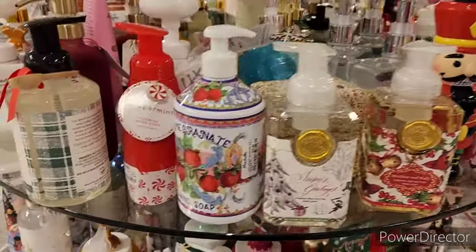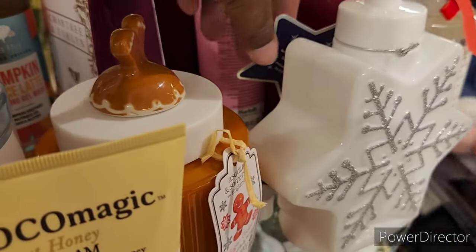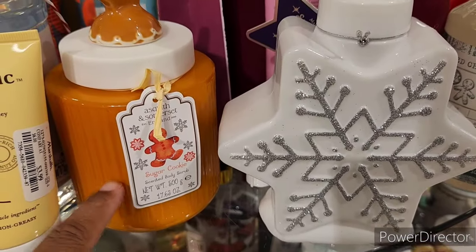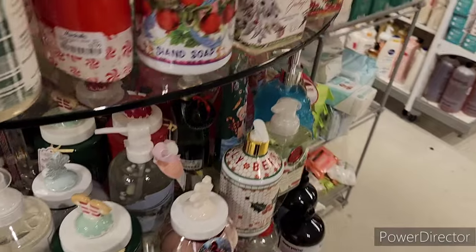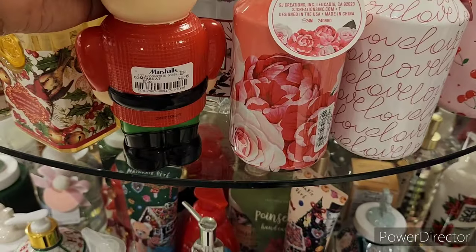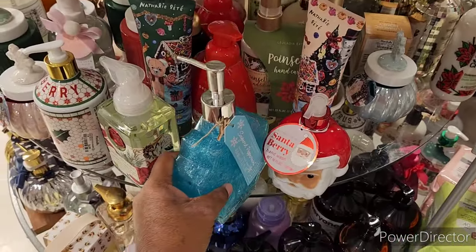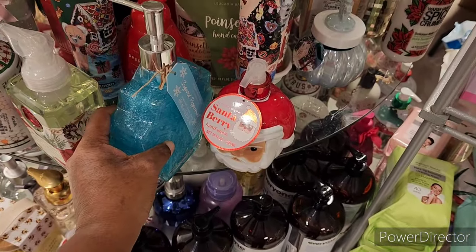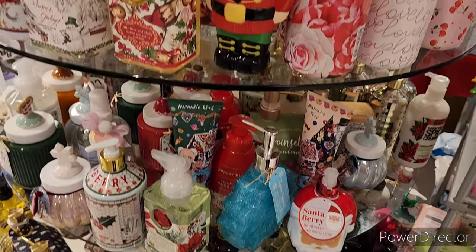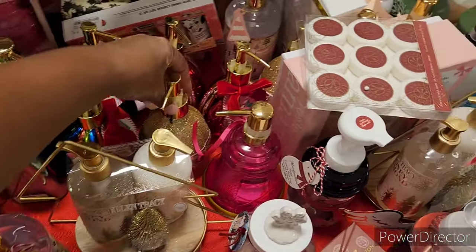Over here are their hand soaps. Look at this — it's a little snowflake, going for $5.99. They have gingerbread — well, sugar cookie right there. There's a little nutcracker for $4.99. I love the cherry vanilla one — it's in a pretty glass and it's heavy. There's also a Santa Berry scent and other little glass soaps.